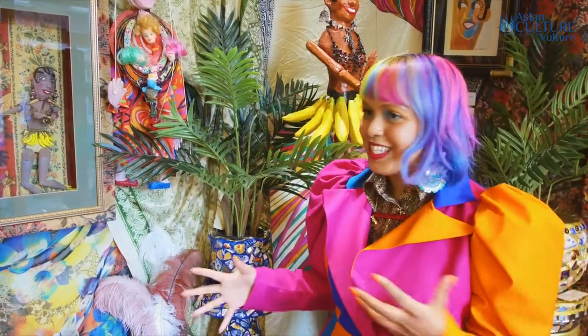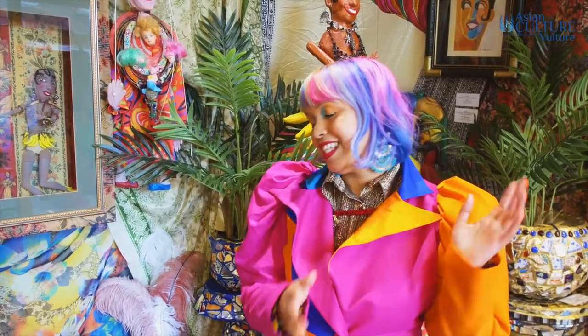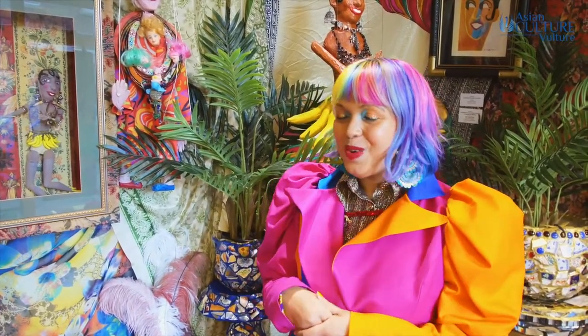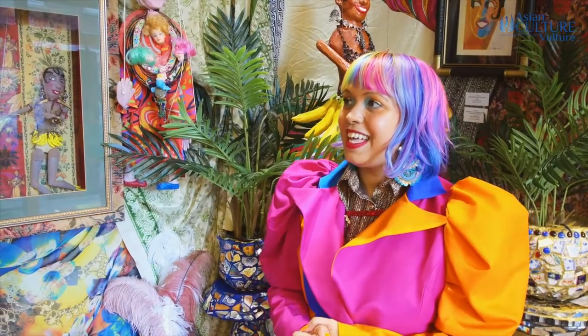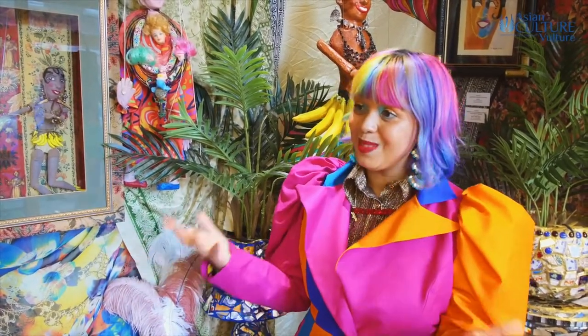Lots of different details in there. And as you walk through the exhibition, you'll actually come across different parts of the home. So there's a kitchen, there's a bathroom, there's a dressing area. And I'm actually one of the 33 artists who've contributed to this exhibition as well.